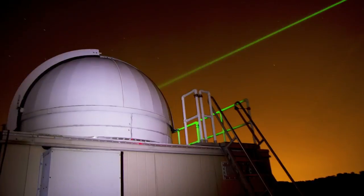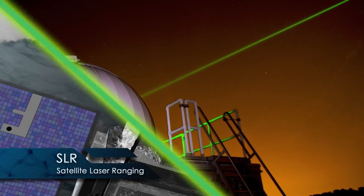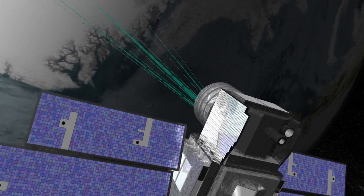Satellite laser ranging is a technique of measuring the distance to the satellites. The light goes up to the spacecraft, bounces off, comes back, and that's the round trip time of flight.